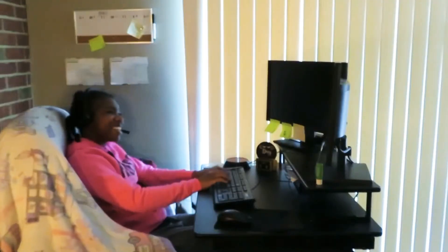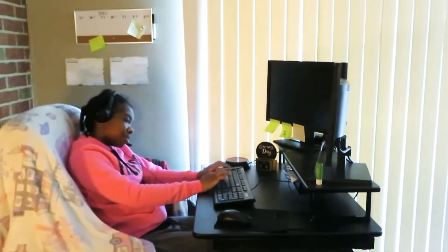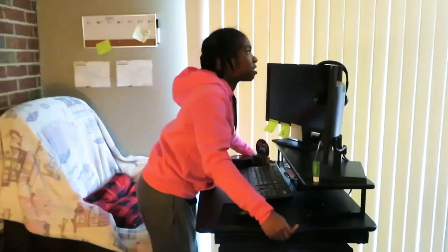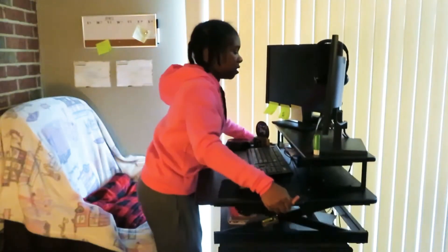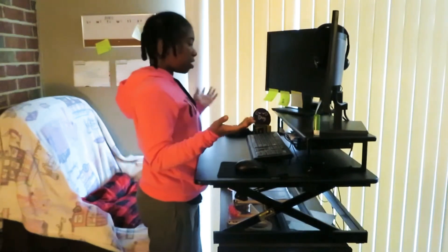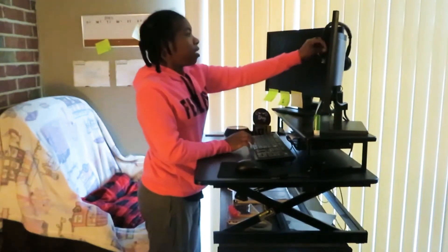Being able to lift and lower the desk is very important because I usually stand during the day. I stand for most of the day. I'll sit for the first part of the morning from nine to ten thirty, which is when my first break is, because I'm usually really tired. So I'll just sit over here with my covers. Then after my break, I come back and raise the desk and stand until lunch, which is at two thirty.